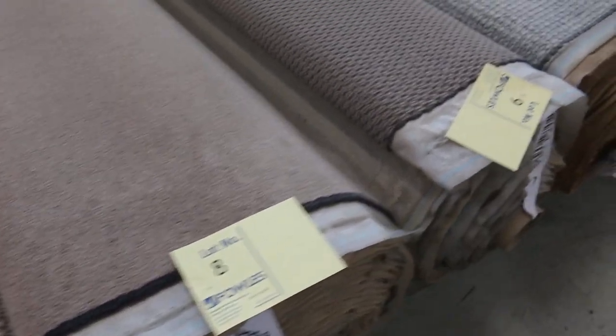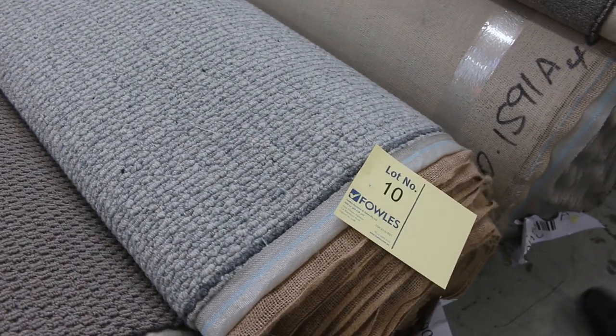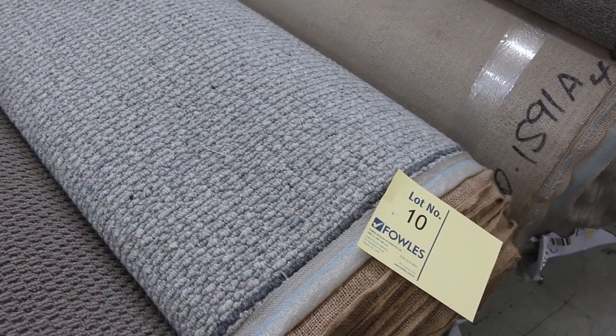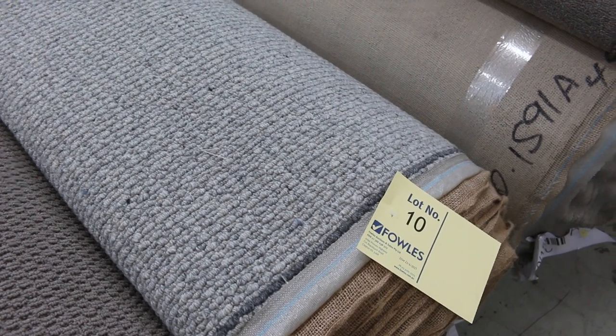We do have plenty of small off cuts to come. Lot number 10 is a 100% wool, nice chunky loop pile in grey. That would normally retail around about $150 a metre, and I expect it to sell tomorrow at auction for around $40 to $50 — so you're saving yourself over $100 a metre on a lot of these products.